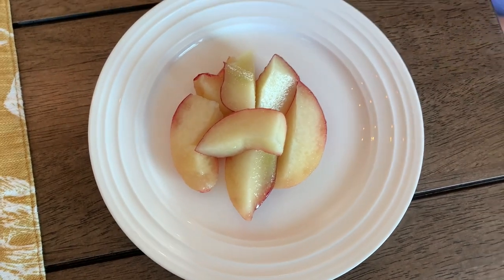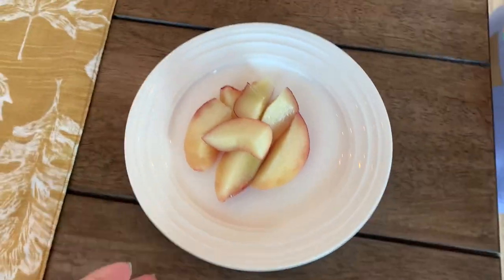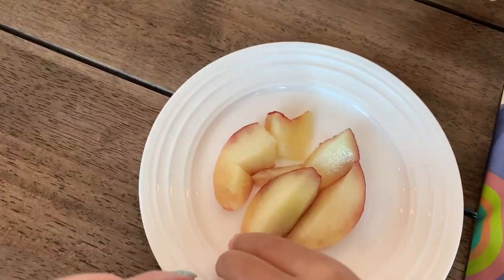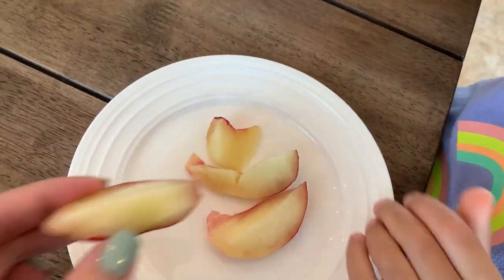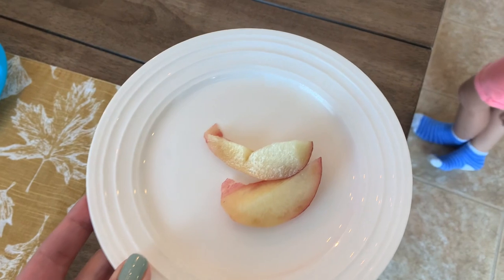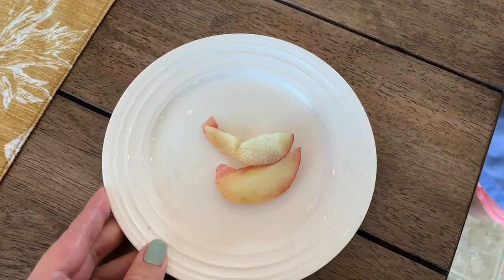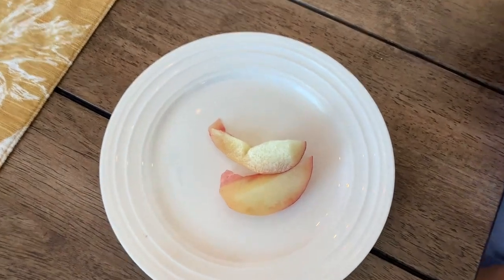Only one of these donut peaches was ready so we're going to try it out and see how it tastes. Yummy! That's really good, guys — it just tastes like a white peach but it's so juicy and good. I highly recommend donut peaches if you can find them. I've never seen or heard of them in my entire life. What did you think, Chariot? She said it's yummy.